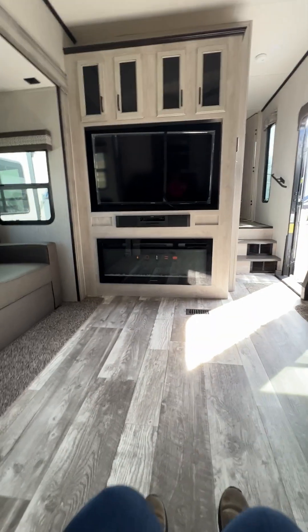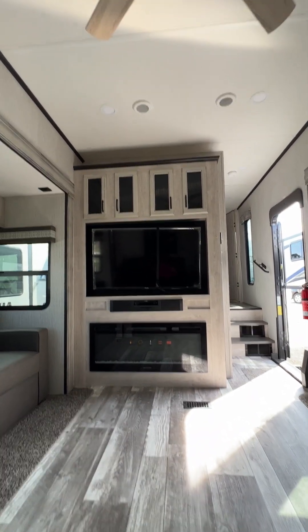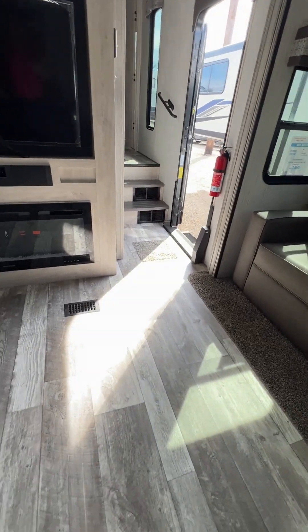Take a seat right here — oh, that's nice and comfy. You've got your nice big TV, fireplace, storage above, storage over here, and storage over here. Love those floors.